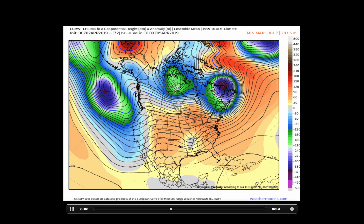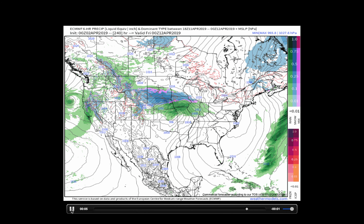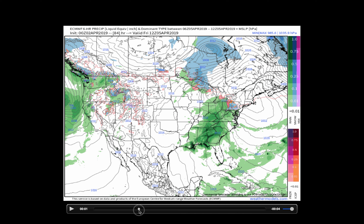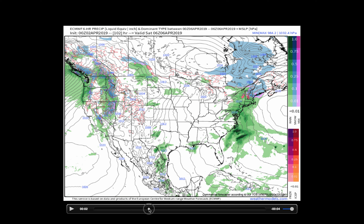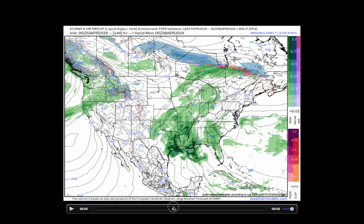We'll take a quick look at the European model here — precipitation type over the next week, really showing the active pattern. Looking at the northeast, you see this nor'easter off the coast as we begin the week. This nor'easter moves up here Tuesday and Wednesday. Thursday, we watch a storm system tracking across the central United States that moves into the northeastern region as we begin the weekend, Friday and Saturday.